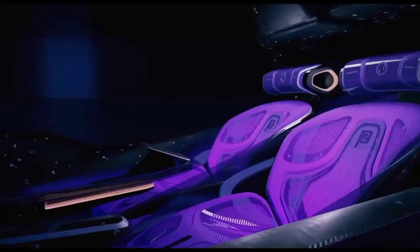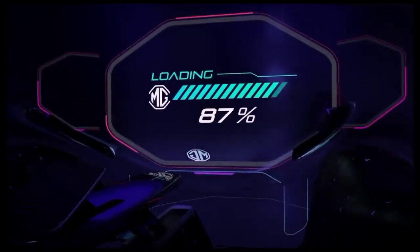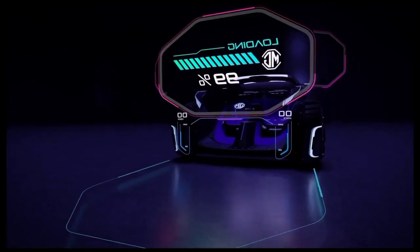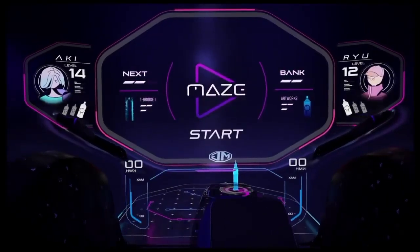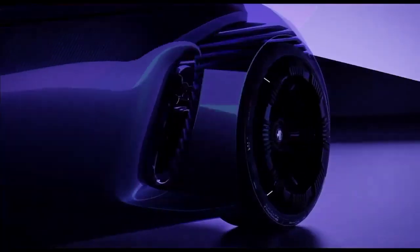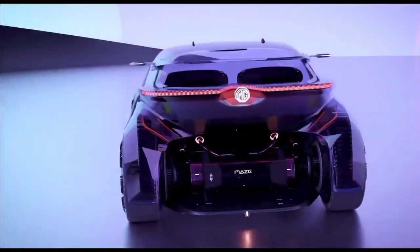The full polycarbonate shell canopy opens vertically, allowing occupants to jump in through the front into far-reaching seats. Its objective is to capture the at-home gaming scenario and convey that experience in the form of a car.